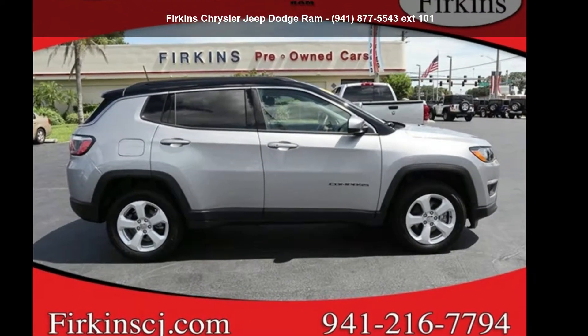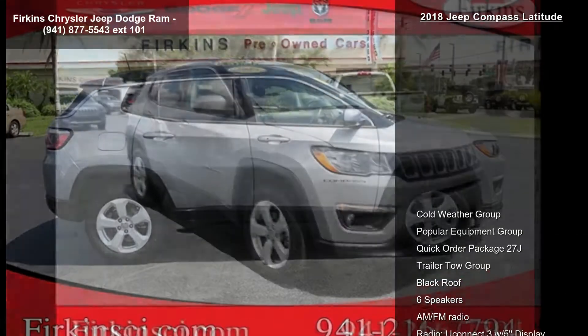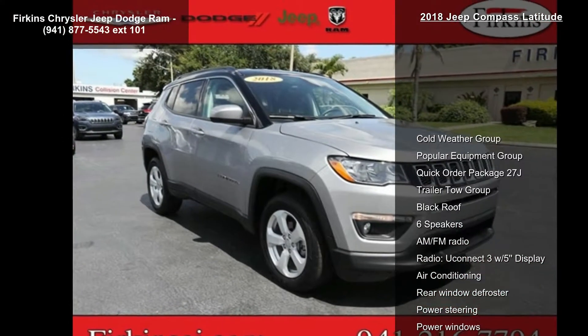Check out this 2018 Jeep Compass Latitude. If you are looking for a first-rate auto, this one could be yours today.